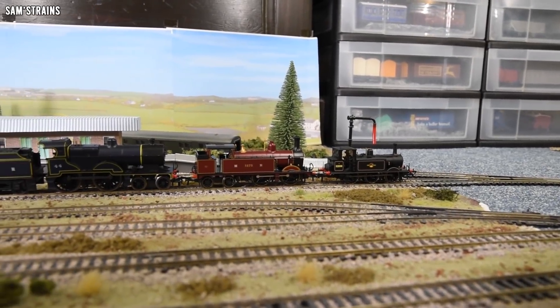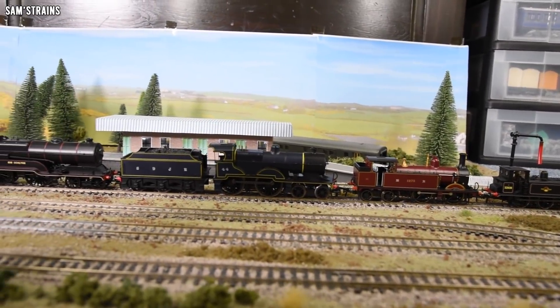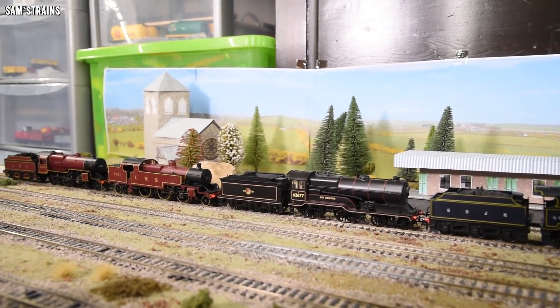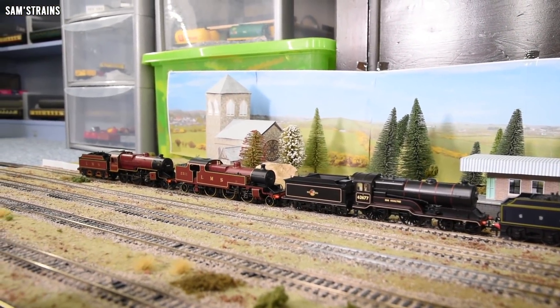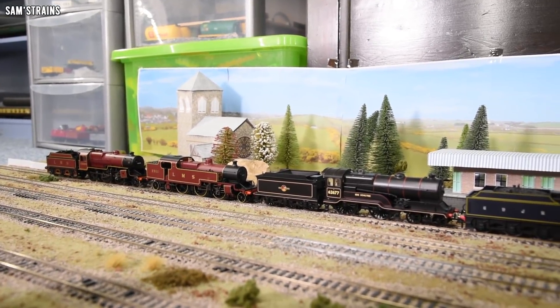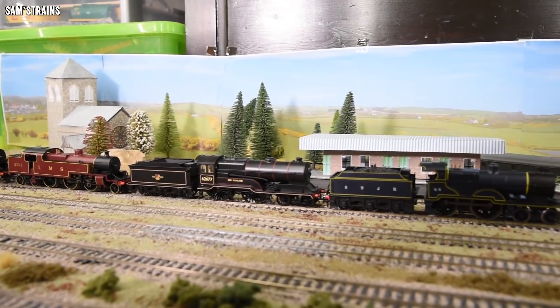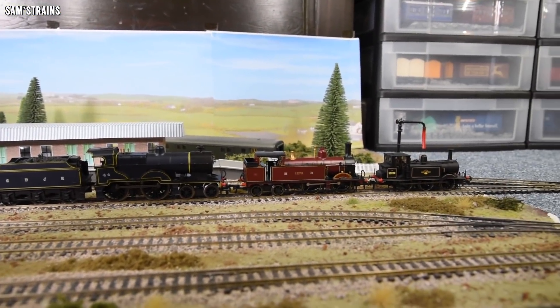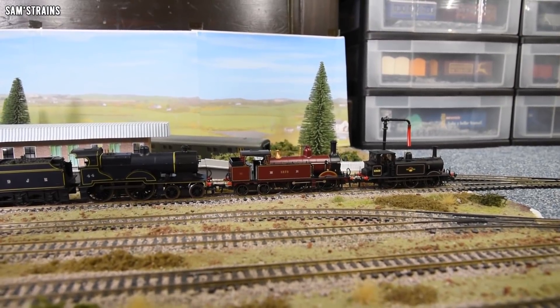Here's another look at this fantastic progression we've got going on. It's a wonderful effect — great how well that's worked out. We've got six locos now, and there are still four left to do. Let's see if we can carry this progression on, and I will show you the 6P.